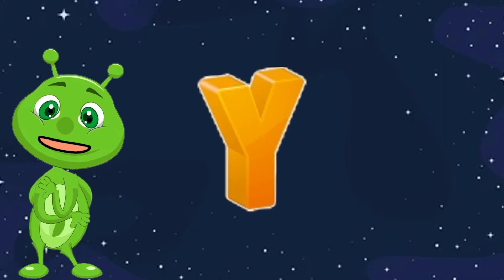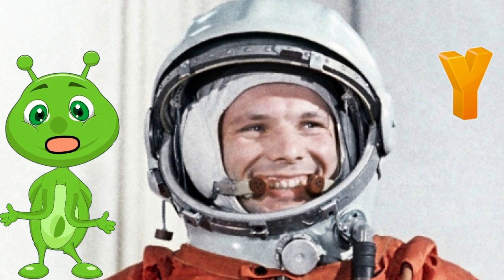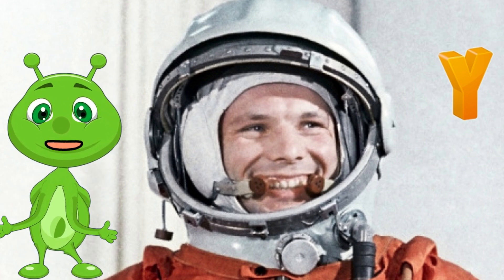Y is for Yuri Gagarin. Yuri Gagarin was the first human to travel into space. He orbited the Earth in 1961 aboard the spacecraft Vostok 1.